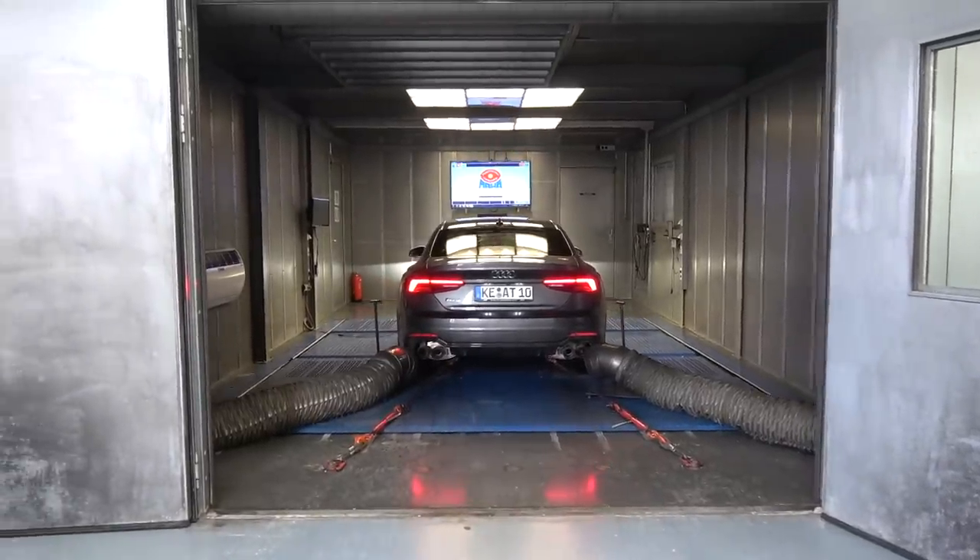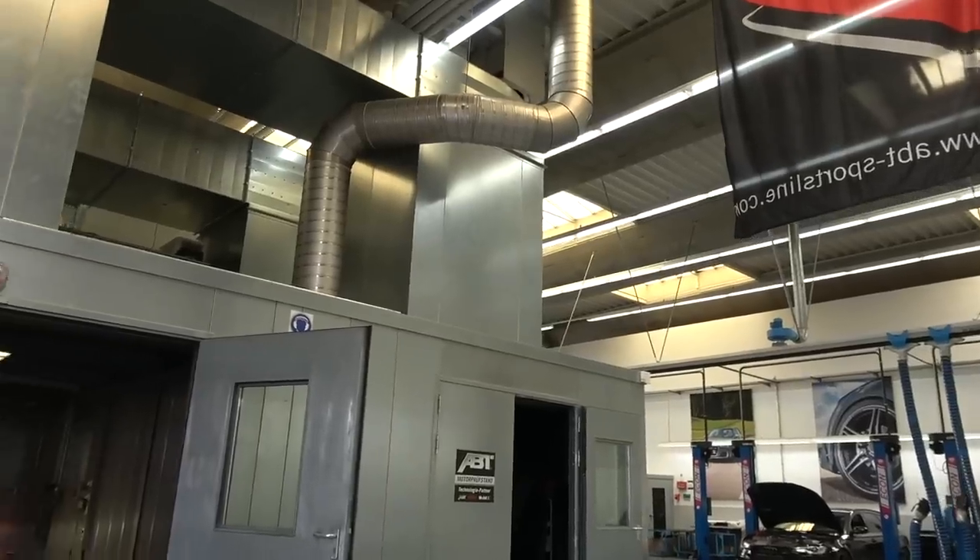I've got a habit of starting videos in some very unique, interesting places. You'll find me inside the Abt Dino, which is the most impressive dyno I have ever seen. The setup here is unbelievable — the extractor fans and the induction of this environment. It really is a next-level dyno. We're going to do a few runs, find out what this thing is pushing out after its certified remap, and then we're going to drive the real RS5R on the road. I'm here with a gentleman who is about to hit it on the throttle and give us a reading as to the legitimate power that the Abt RS5R is really pushing out.